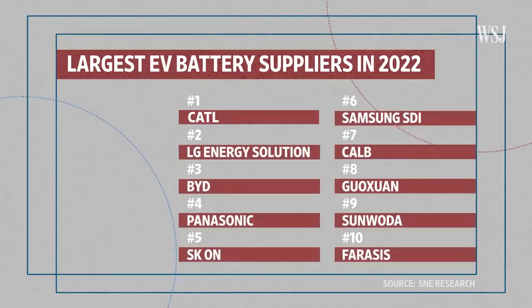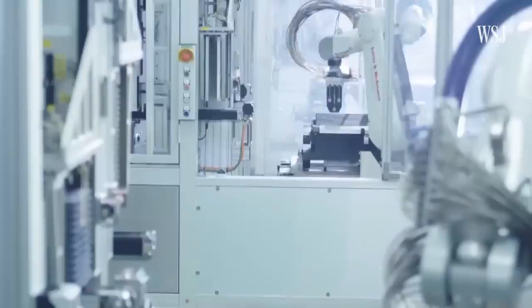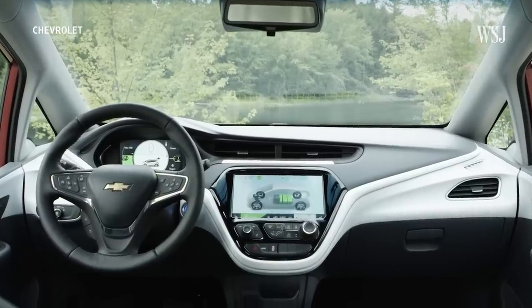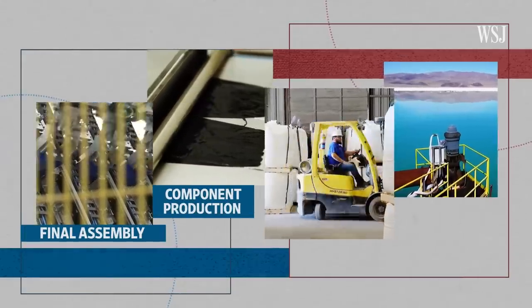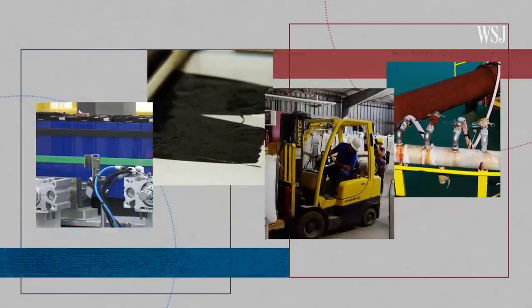Of the 10 biggest EV battery companies, six are Chinese. China is the dominant force in EV battery production, while the US is deeply reliant on foreign batteries. The US and China are in a David and Goliath situation when it comes to battery production. We're comparing how the US and China stack up in the four main stages of battery production, from cell assembly all the way back to sourcing the raw materials.